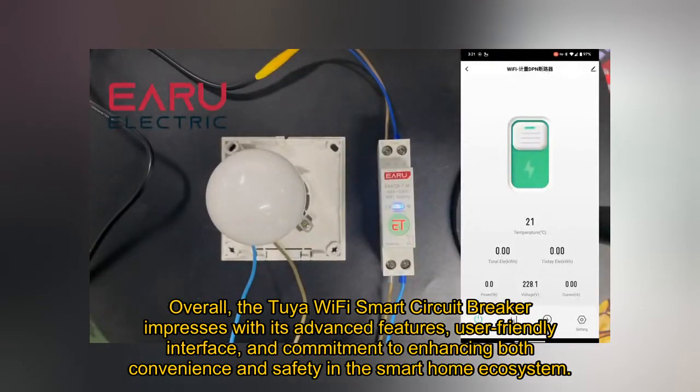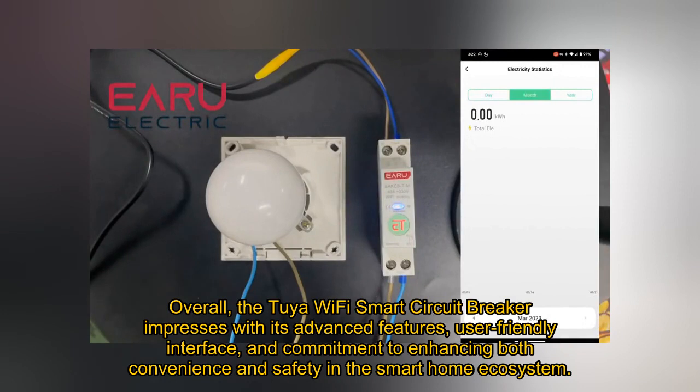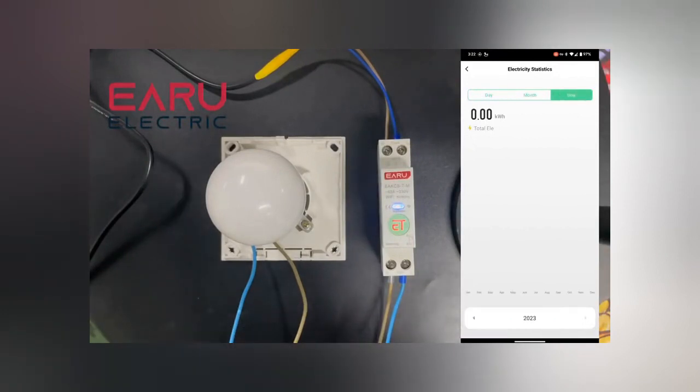Overall, the Tuya Wi-Fi Smart Circuit Breaker impresses with its advanced features, user-friendly interface, and commitment to enhancing both convenience and safety in the smart home ecosystem.